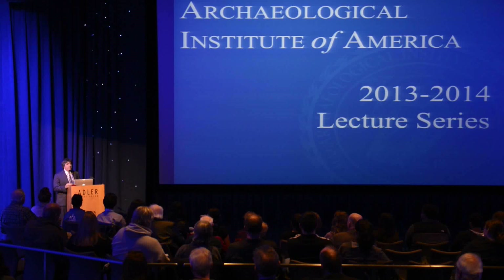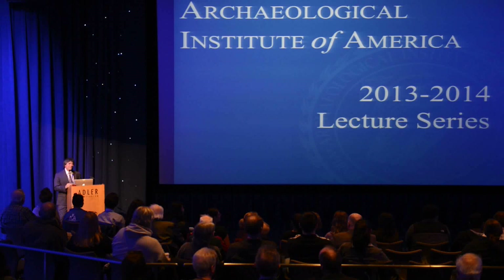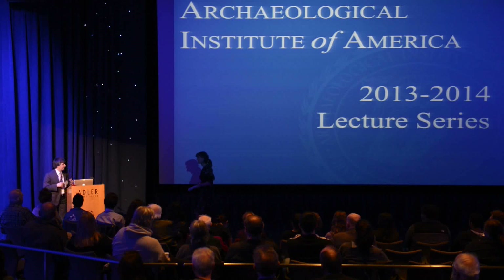We hold the Websters in very high esteem, and it's a great privilege to partner with the Archaeological Institute of America in holding these annual lectures. In memory of the Websters, I look forward to this wonderful lecture — thank you so much for coming. And without further ado, I'd like to introduce Dr. G, as our students will call her, who is president of the local Chicago chapter of the AIA, who will introduce the speaker.